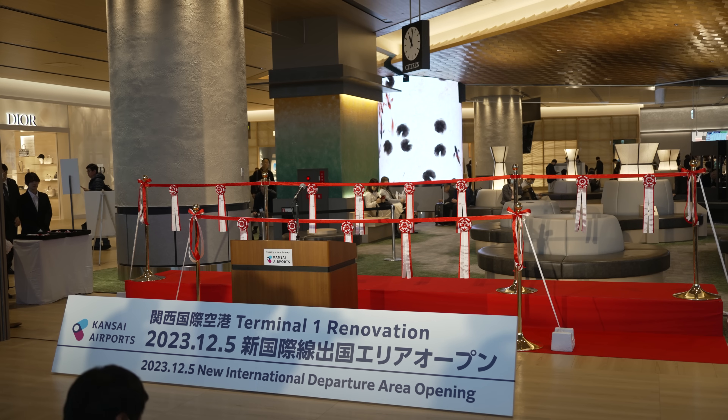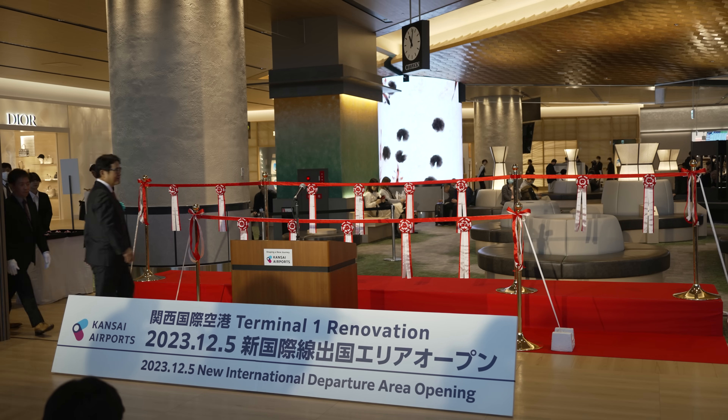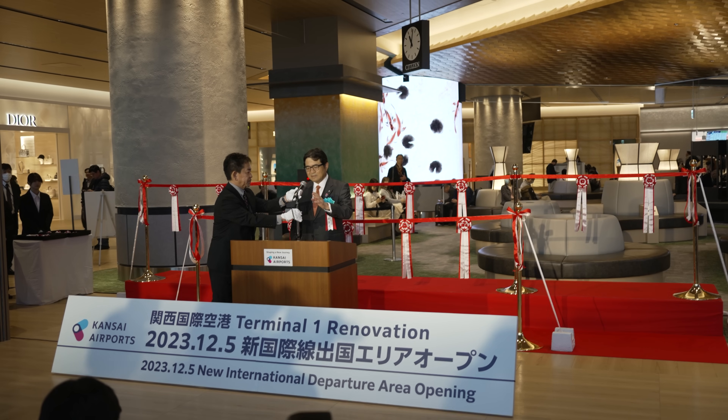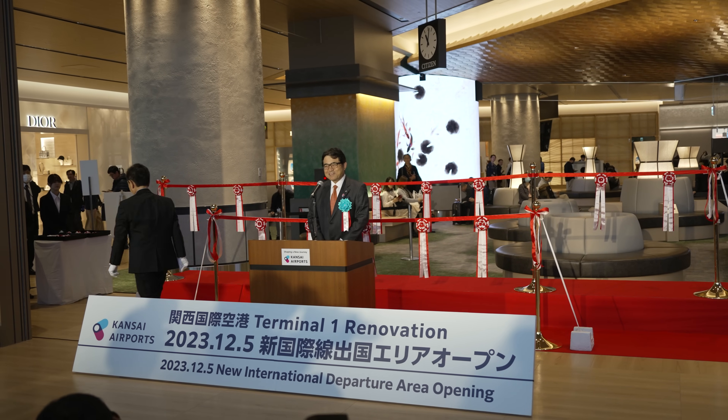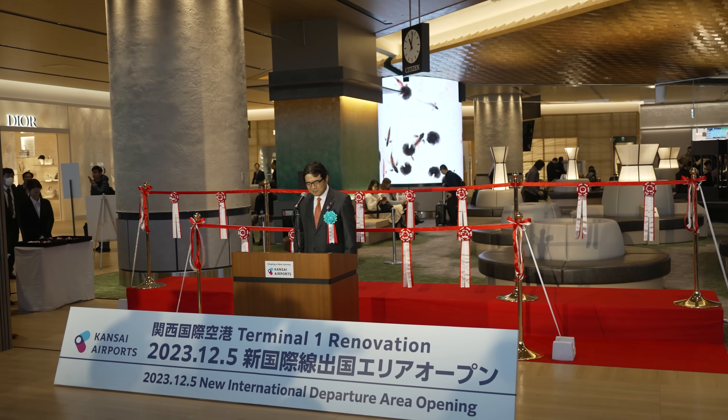出国後のエリアには、国内最大規模となるおよそ2500平米のウォークスルー型の免税店のほか、新たなコンセプトとなる中央のプラザエリアと4つのムードエリアを展開。ご利用のお客様に新たな旅の経験をご提供いたします。では、主催者を代表いたしまして、関西エアポート株式会社代表取締役社長、CEO、山谷義行よりご挨拶を申し上げます。